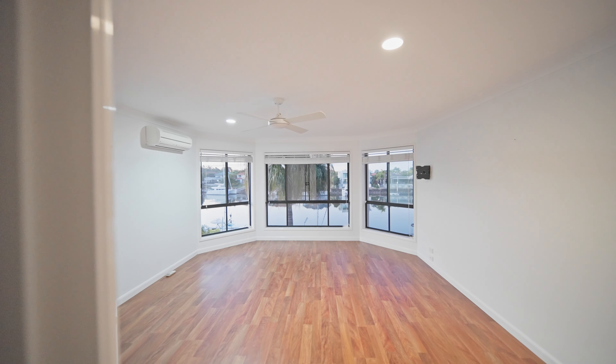You can cut through to the Raby Bay harbor, to the shops, to the train station — everything you need. We've just sold number one Cayman Crescent; that one went for one million four hundred and seventy thousand.